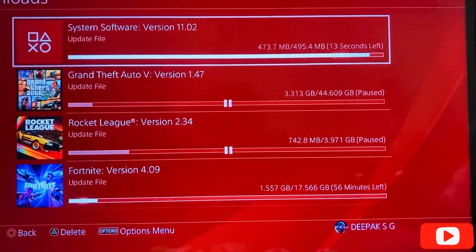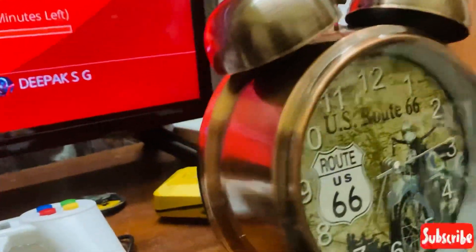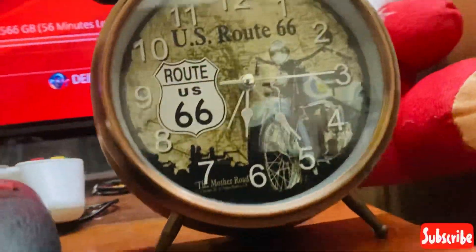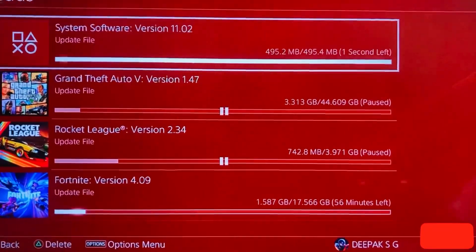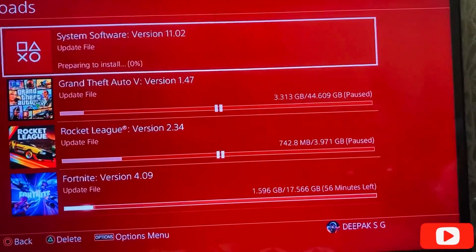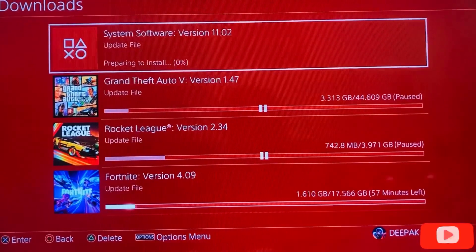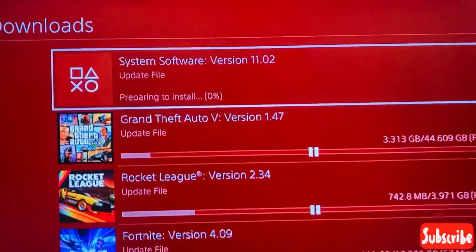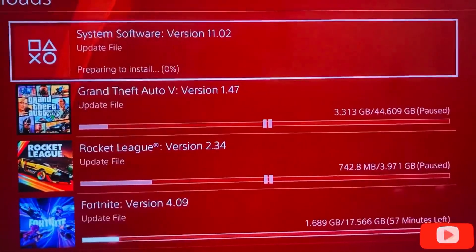Let's come back to the system software update — 12 seconds remaining. Don't forget to mention how the clock looks. The software file has been downloaded and it has started to prepare to install. Let's wait for the PlayStation to prepare for installation.